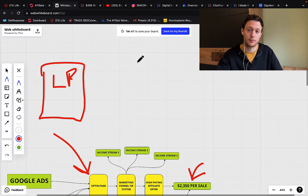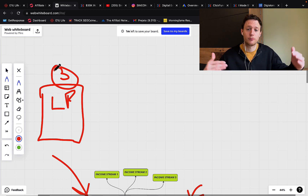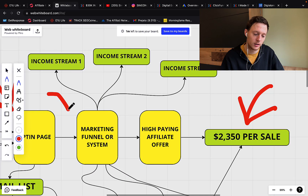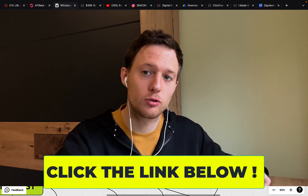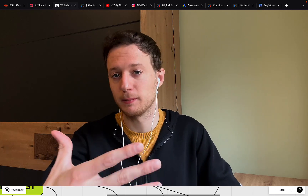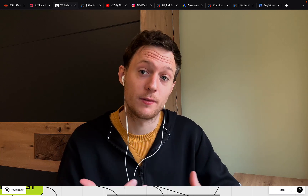On your lead capture page, never mention the product — always talk about the result. I always start with three different lead capture pages and split test them to see which one performs and converts the highest. When you have a winning lead capture page, you send people through your own marketing funnel. Never ever send people from your lead capture page directly to an affiliate product. Always build a bridge page in between, or your own marketing system.